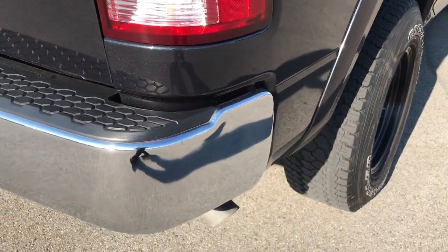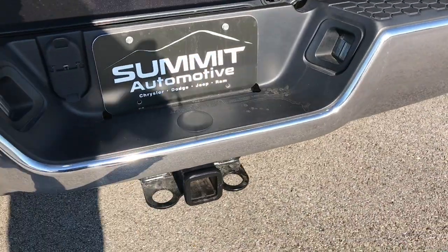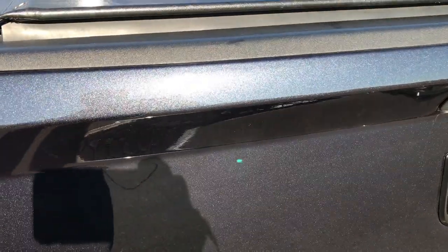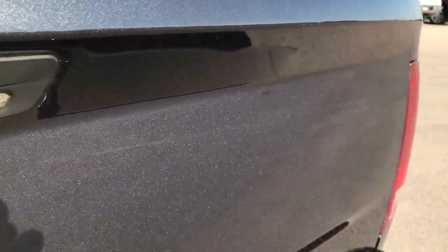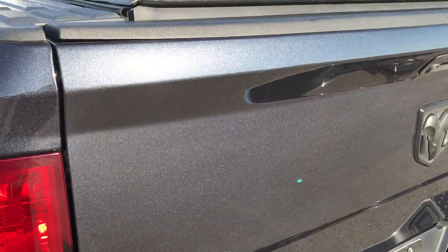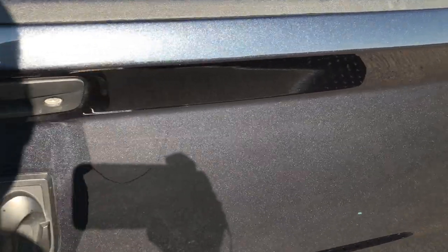I didn't see one single dent or ding on that side of the truck. The rear bumper is in excellent condition. You get a full towing package which includes a receiver hitch, four pin and seven pin wiring. You can really see that metal flake in that maximum steel — probably one of my favorite colors on the Rams. At night it looks black, when it's real bright out it looks blue, and when it's a little overcast it looks gray. Really good looking color.